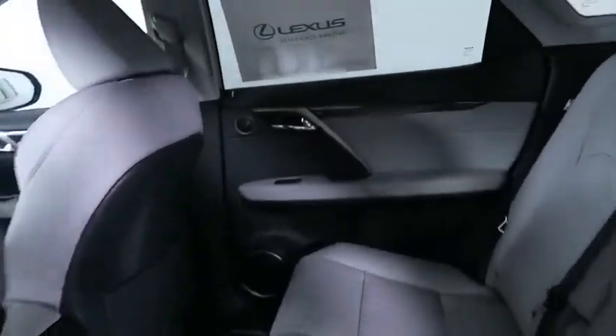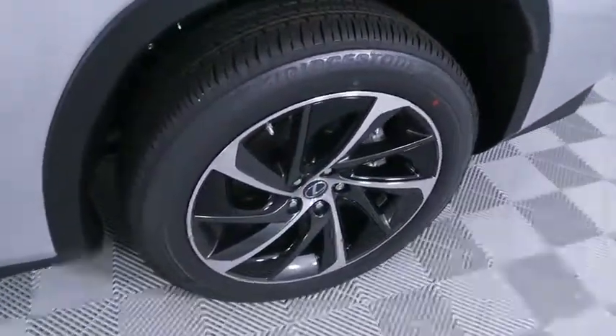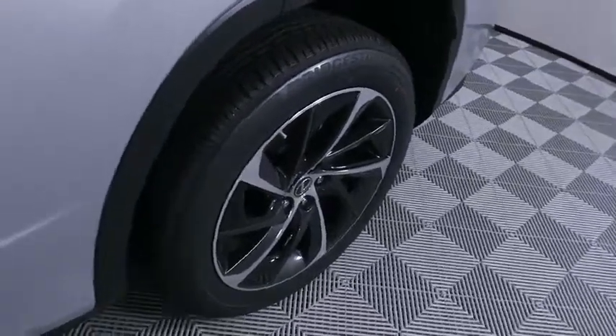Leather wrapped steering wheel, Bluetooth, power steering, adjustable steering wheel, auto dimming rear view mirror, keyless start, aluminum wheels, cruise control, four wheel disc brakes, and floor mats.